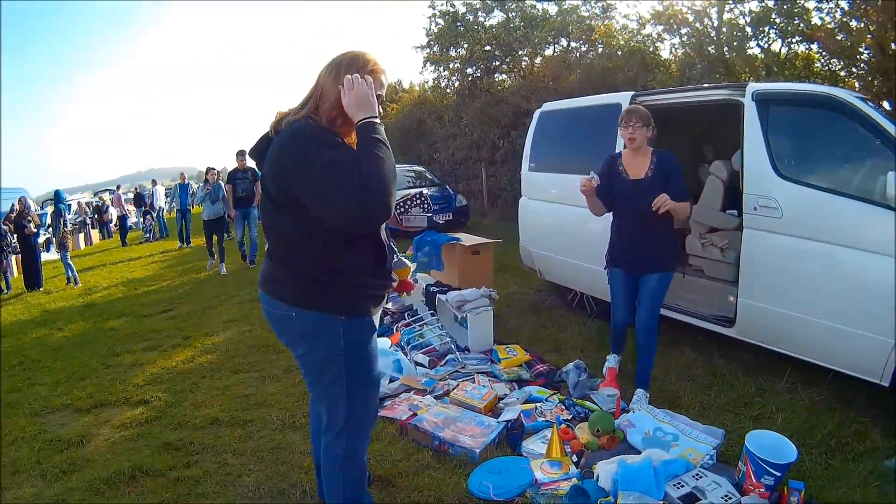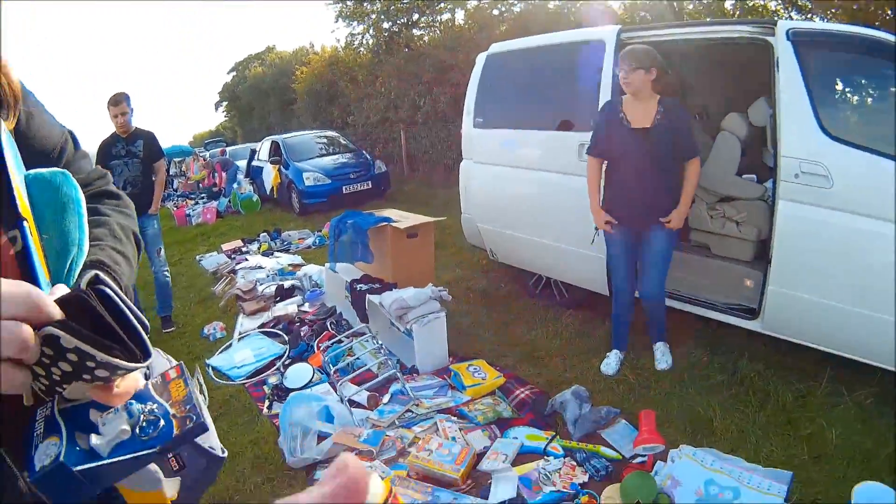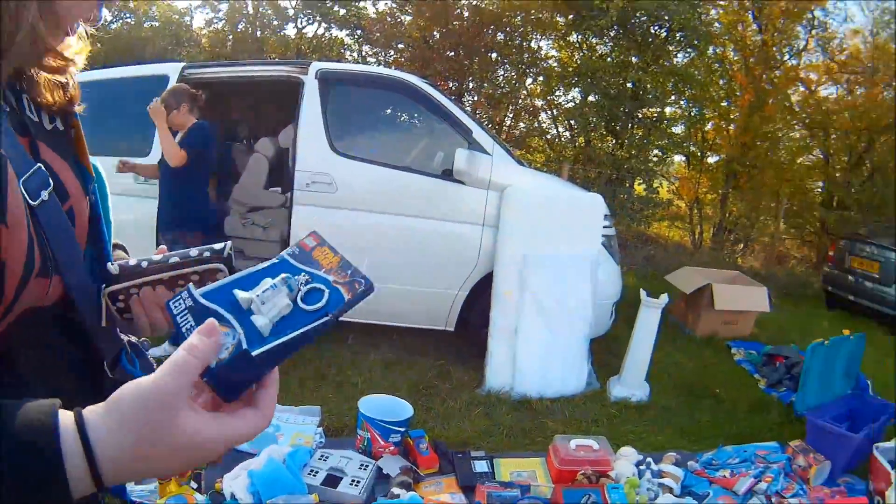Amanda spotted an R2D2 keyring with a light, brand spanking new for a pound. I had to help her out because she had no change, but yeah, it's pretty cool.